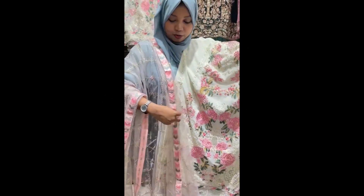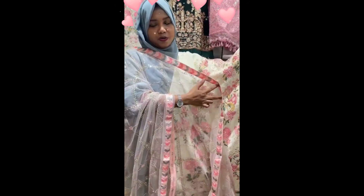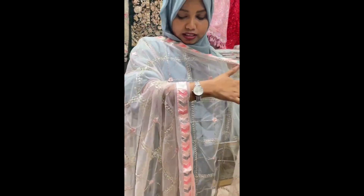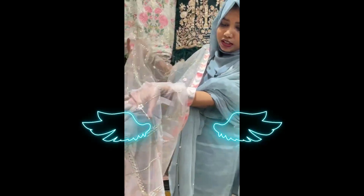The color is very good, and we will show you how to make a pink color. This color is a pink color, so we will show you that color. The color is also a pink color and the color is very good.